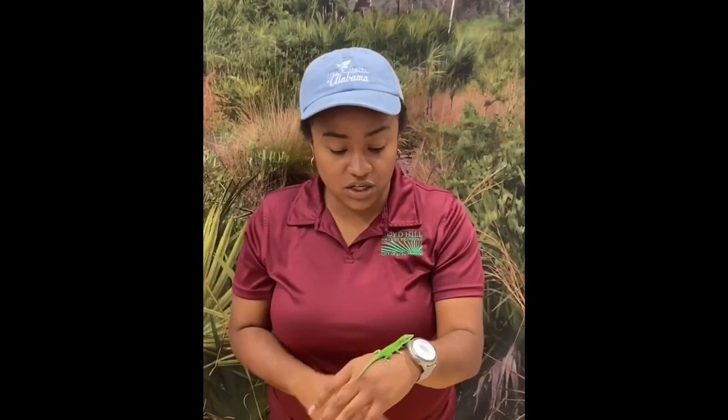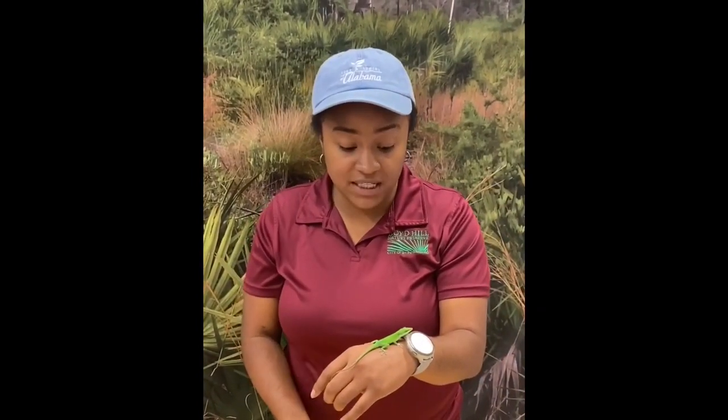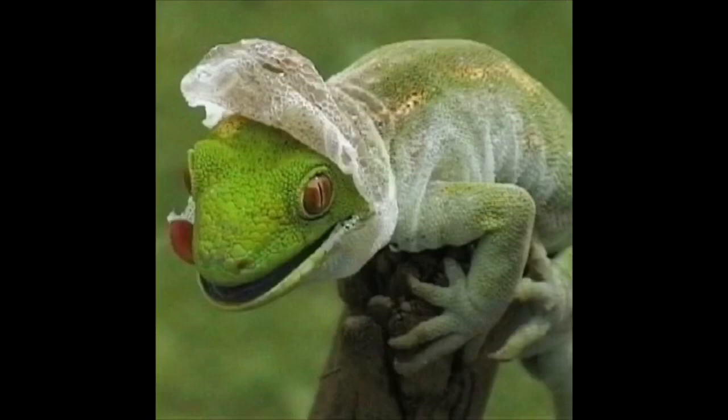Unlike snakes, most lizards are going to molt in pieces. There is one lizard called the alligator lizard that will shed in one complete skin shed, similar to a snake, but most lizards shed in pieces. They actually eat their shed for the protein.